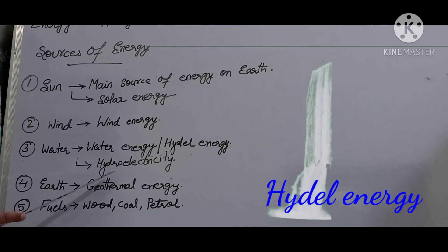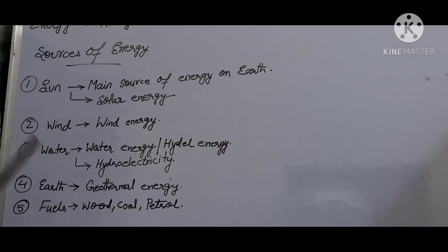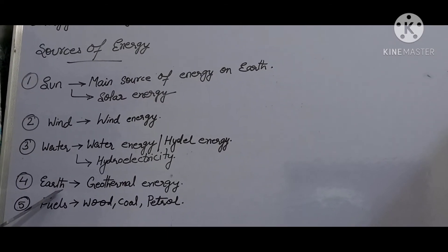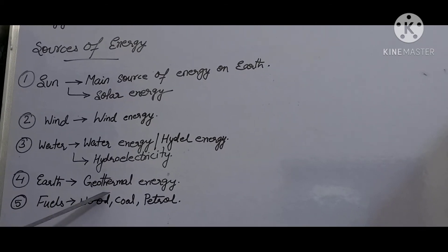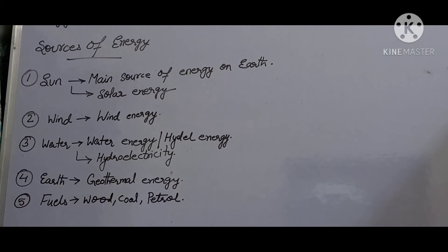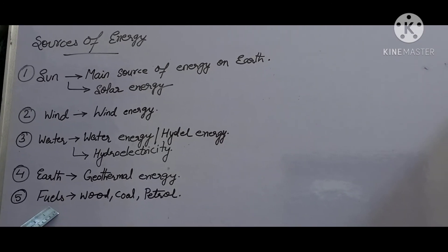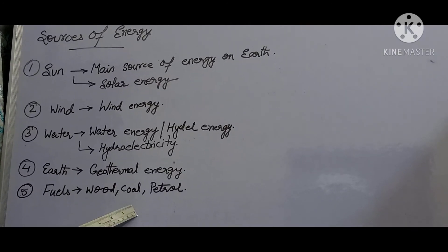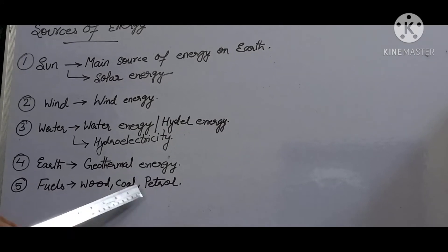Energy of falling water from tanks is used to rotate the turbines of a generator to generate electricity. Electricity produced by the energy of flowing water is called hydroelectricity. The next source is the earth — the innermost part of the earth is very hot, and the heat energy we get from it is known as geothermal energy, which is also used to produce electricity. Next, fuels — we burn fuels such as wood, coal, and petrol to get energy. Petrol and diesel are used to run vehicles, while wood and coal are used for cooking or heating.